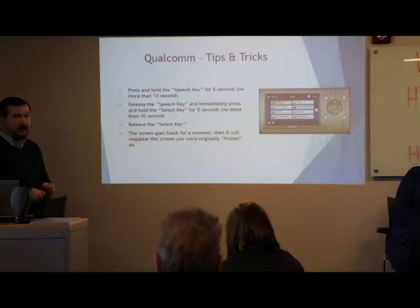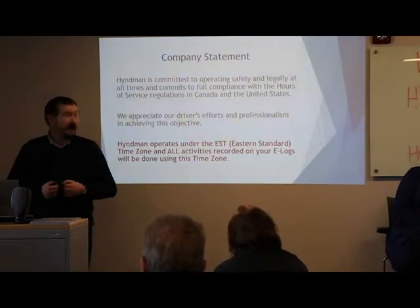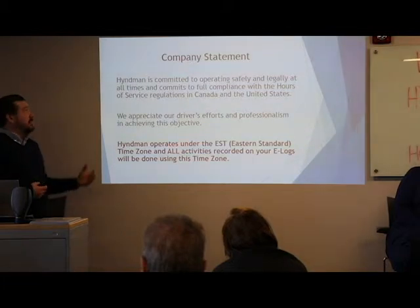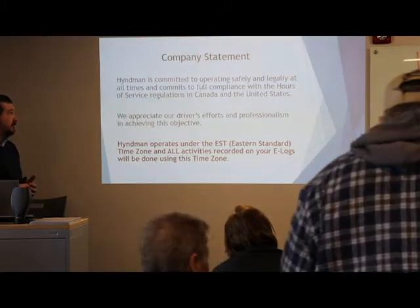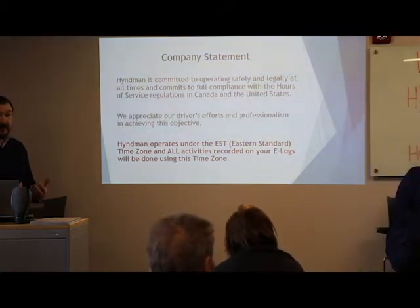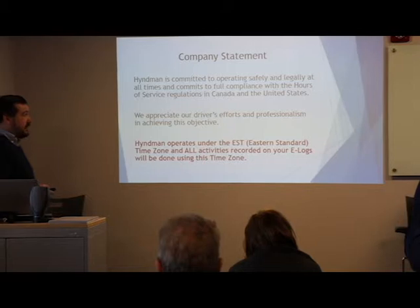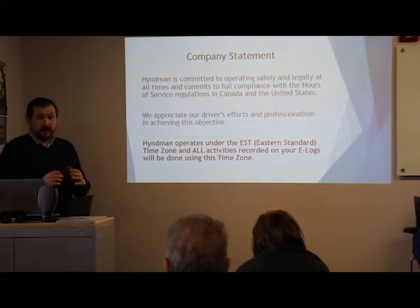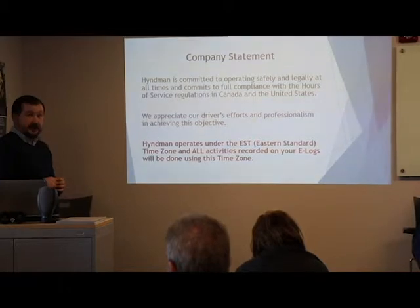If that doesn't work, give road maintenance a call — they can do a hard reset involving the computer. It's a good tip if your screen freezes up. Now let's get into hours of service. Our company statement: Hyman commits to operating safely and legally at all times, and commits to full compliance with Hours of Service regulations in Canada and the US. We always operate in Eastern Standard Time, no matter where you are in North America.